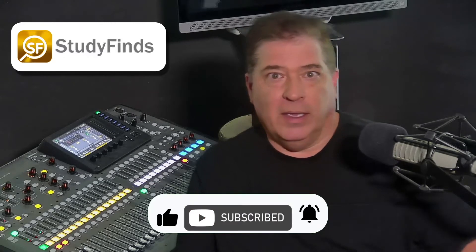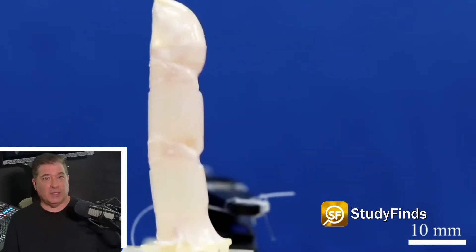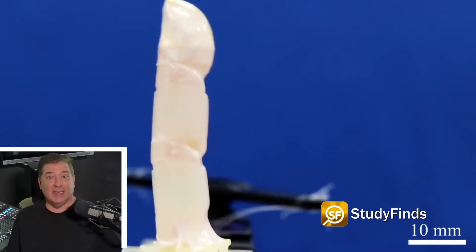Is it a human or a robot? It may sound like a question from a sci-fi movie, but scientists in Japan have developed a way of covering robots with living human cells.